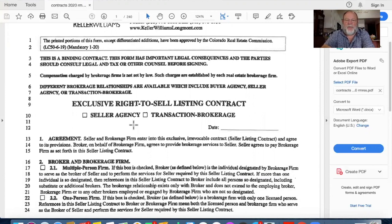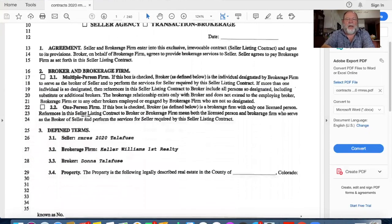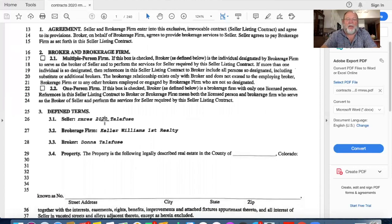I'm going to select seller agency because I like to start as a seller's agent. The next thing is: are we a multi-person firm? The date at the top is today's date. I need to tell the seller that I belong to a multi-member brokerage firm. I work for Keller Williams - we have 100-plus agents. It's possible that one of our other agents could show up with a buyer; if they do, they'll still represent their buyer and I'll represent you as the seller. If for some reason I bring the buyer, I'll change to a transaction broker.